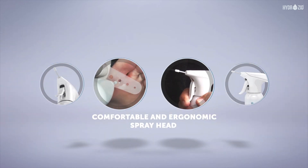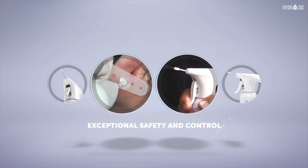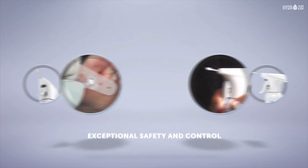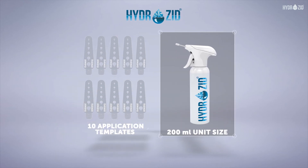The comfortable and ergonomic spray head helps to stabilize the device ensuring exceptional safety and control. Hydrozeel is available in a 200 ml unit size including 10 application templates and has a three-year manufacturing shelf life.